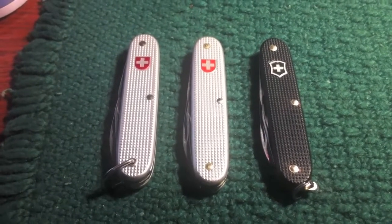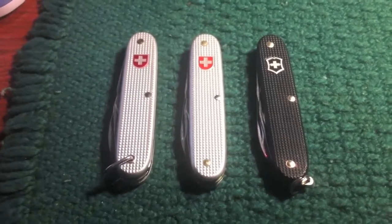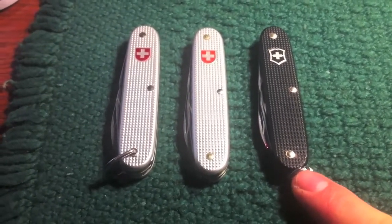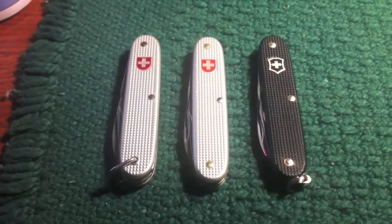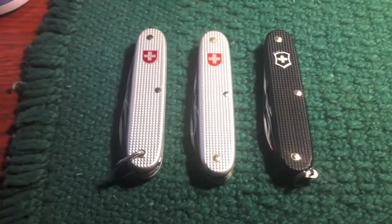Hey guys, it's Frenzied, and I've got one more quick video for you. This is going to be a Christmas present video, and I'm going to point you towards a couple of kind of bargain things that I think are great gifts for folks, and what you see in front of you here is definitely one of those.